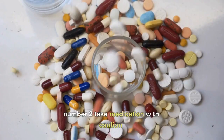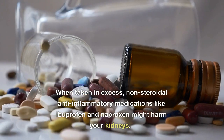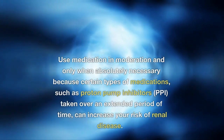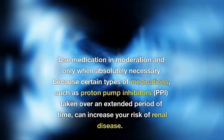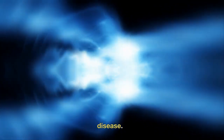Number two: Take Medication With Caution. When taken in excess, nonsteroidal anti-inflammatory medications like ibuprofen and naproxen might harm your kidneys. Use medication in moderation and only when absolutely necessary, because certain types of medications such as proton pump inhibitors (PPIs) taken over an extended period of time can increase your risk of renal disease.